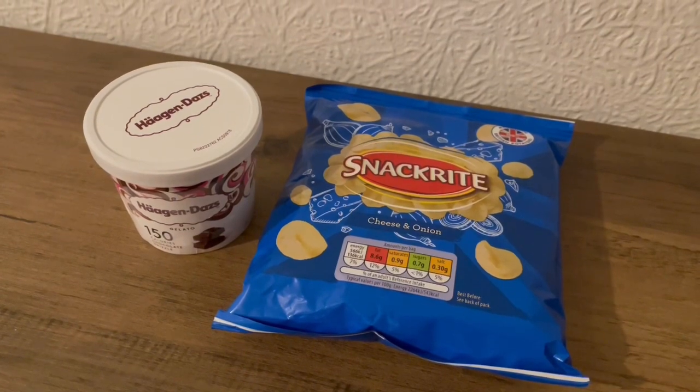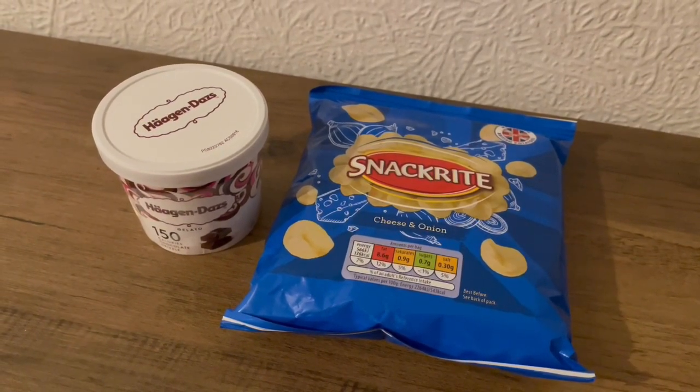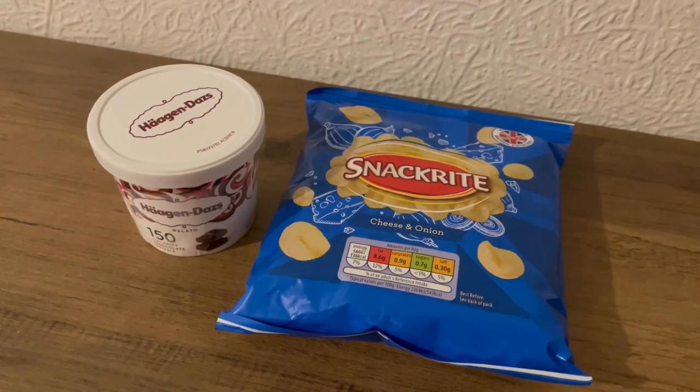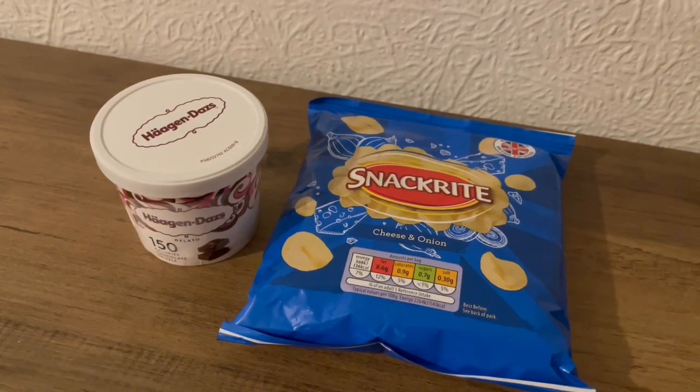These are my evening snacks tonight for 272 calories. I've got some more ice cream — some Chocolate Häagen-Dazs — that is 136 calories, and I've got a packet of Aldi's Cheese and Onion Crisps which are 136 calories as well. So those are my evening snacks for 272.